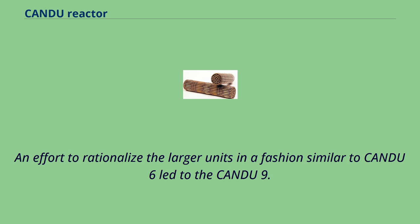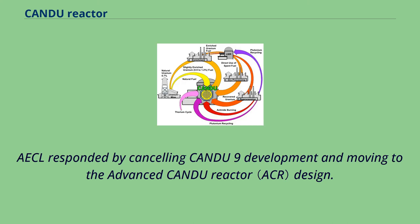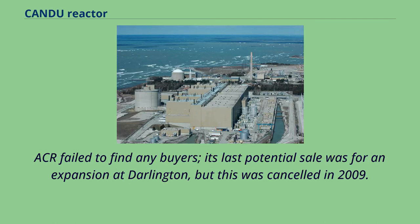An effort to rationalize the larger units led to the CANDU-9. By the early 2000s, sales prospects for the original CANDU designs were dwindling due to newer designs from other companies. AECL responded by cancelling CANDU-9 development and moving to the advanced CANDU reactor design. ACR failed to find any buyers; its last potential sale was for an expansion at Darlington, but this was cancelled in 2009.